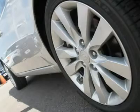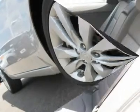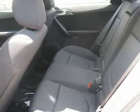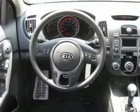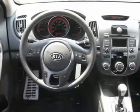Aluminum wheels, driver vanity mirror, four-wheel disc brakes, electronic stability control, power windows, auto-off headlights, pass-through rear seat, MP3 player, leather-wrapped steering wheel, child safety locks, power door locks, heated mirrors, front performance tires.